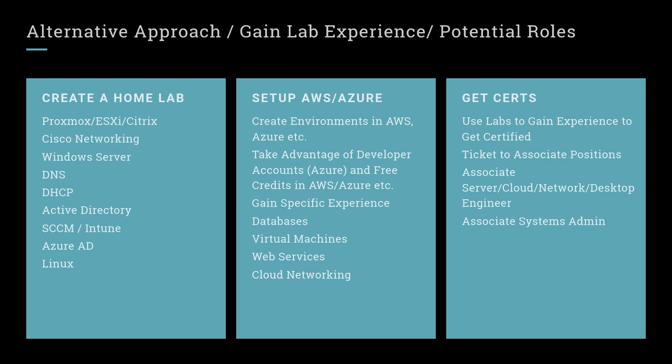You have certifications — you can use your lab experience to pass certifications from Microsoft, AWS, and others that can help you get into associate-level positions. Those could be server engineers, cloud engineers, network engineers, or desktop engineers — companies have all different titles for these, like platform engineer or deployment engineer. You really want to look at the skills and job description to figure out what you need to learn.